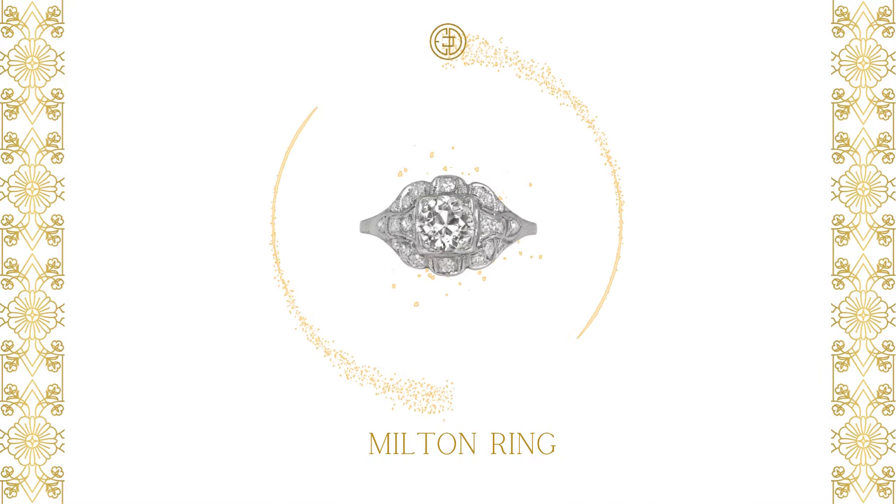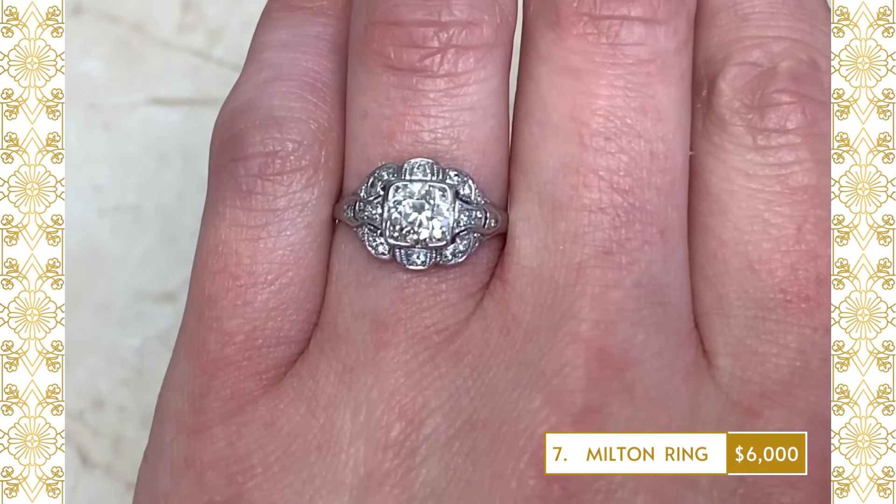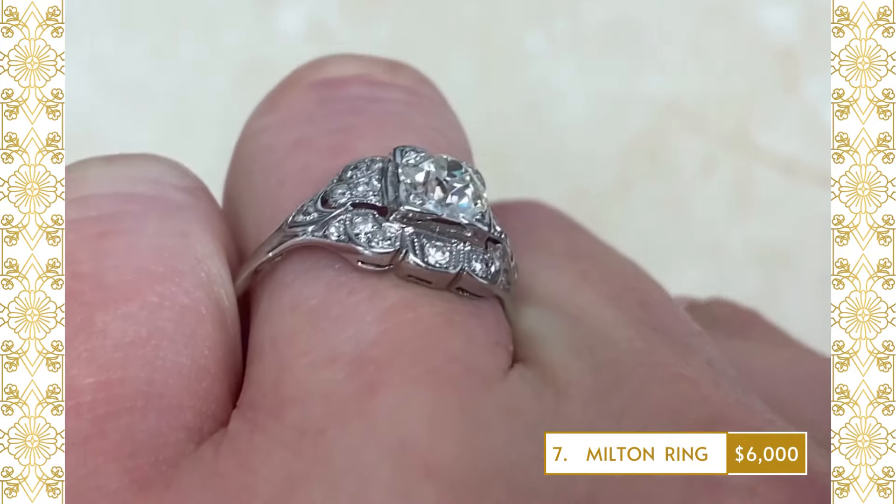7. Milton Ring: An original Art Deco engagement ring featuring an old European-cut diamond weighing approximately 0.90 carats, J-color and VS2 clarity.